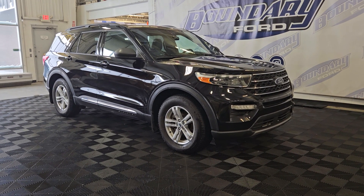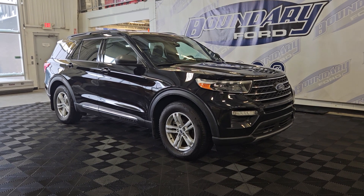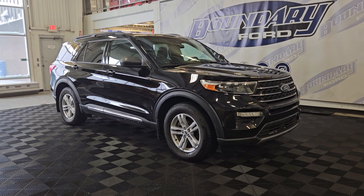Welcome to Boundary Ford, located at 2502 50th Ave in the Wigminster border city. Today we're checking out this beautiful pre-owned 2020 Ford Explorer XLT.